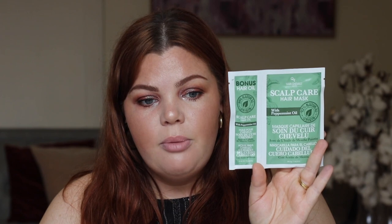I got the scalp care hair mask with peppermint oil. I've had dandruff my whole life and I try to control it, but anything like this is really good for me — and it comes with a bonus hair oil. Then the last one is the revitalized hair mask with macadamia oil, also with a bonus hair oil. I'm really excited to try those out, and at a dollar each it's a steal.